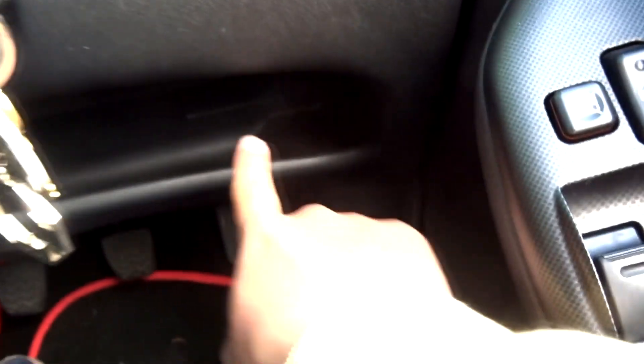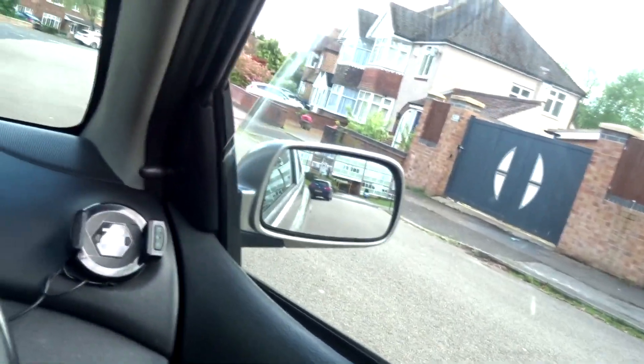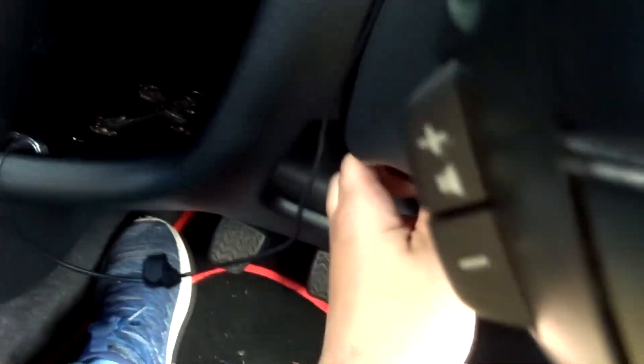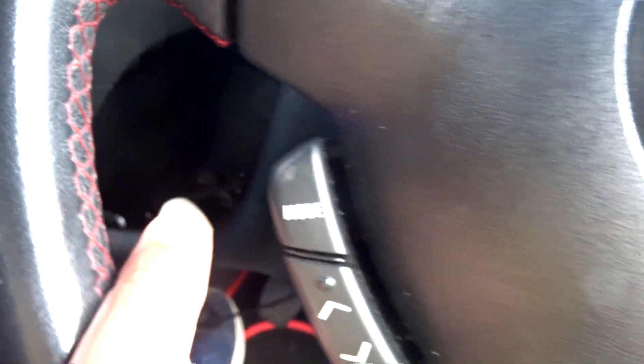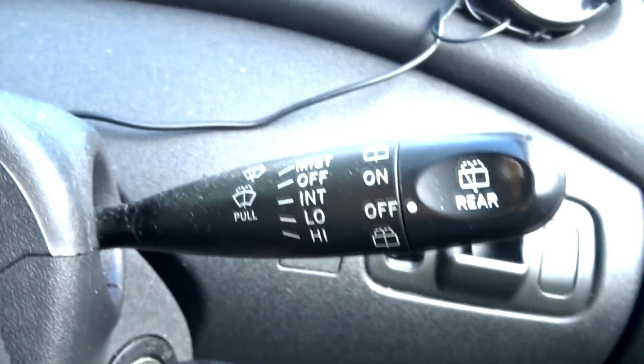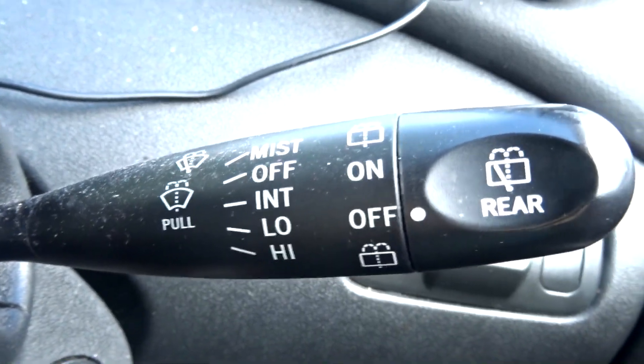There's a little bit of storage for the driver. The steering wheel has manual tilt adjustment only — no telescopic for this one. The steering wheel has audio controls: volume and different sources. On the right side you do have your wiper controls including your intermittent.